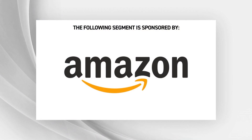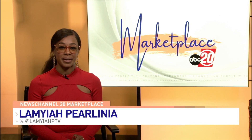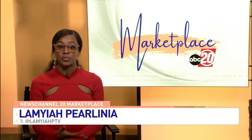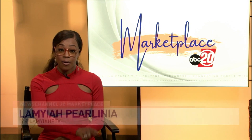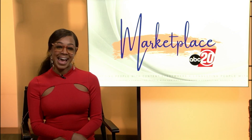This next segment is sponsored by Amazon. Amazon is known for offering fast, free delivery and a seamless checkout experience and free returns on eligible orders for Prime members. Now they can enjoy these benefits while shopping directly from top brands. Fred Lyle has more.